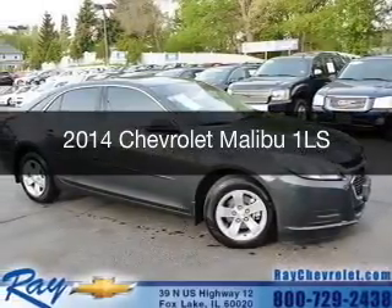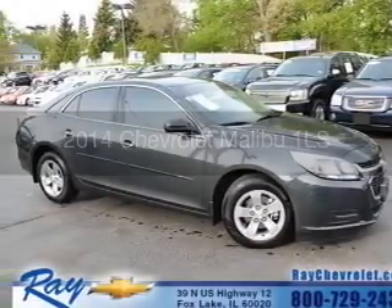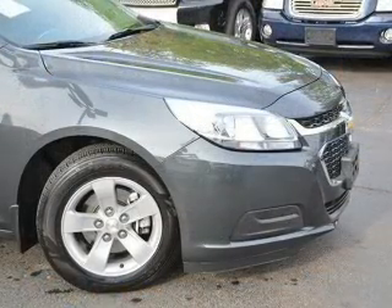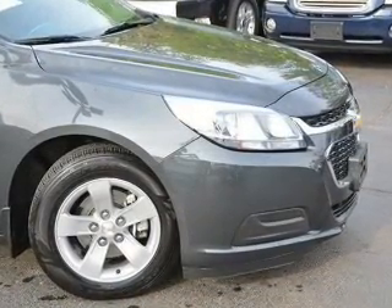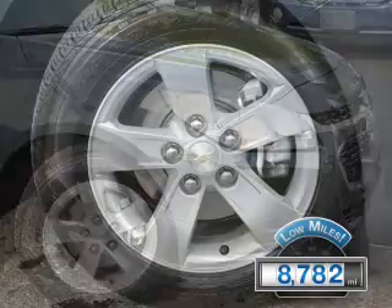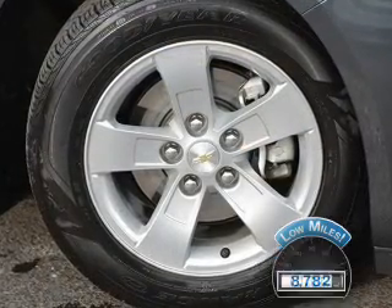This is a used 2014 Chevrolet Malibu. It's powered by front-wheel drive, a 2.5-liter four-cylinder engine, and a six-speed automatic transmission. With fewer than 9,000 miles, this vehicle is like new.